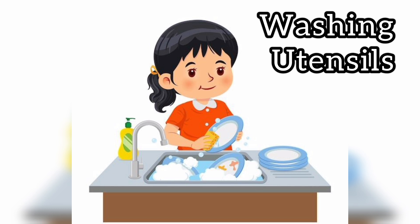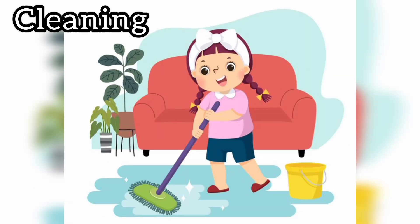Next, we use water for washing utensils. We wash plates, cups and spoons using water after eating. Next, we use water for cleaning. We use water to mop the floor and keep our home clean.